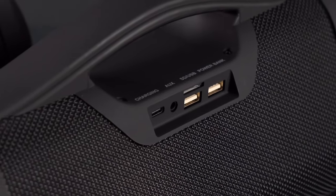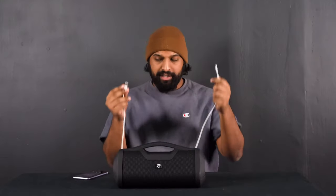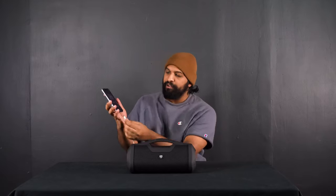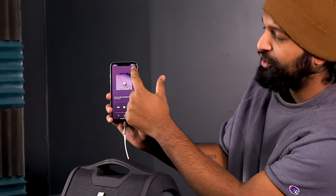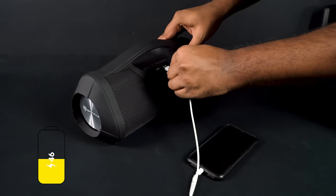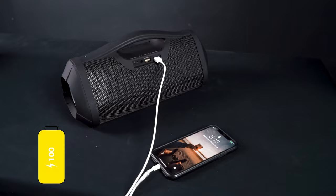On the back you'll notice a USB port labeled power bank. I take my iPhone charging cable, plug one end into the power bank port, then plug the other end into my phone — and you can see I'm getting the charging signal, which means my phone is charging. This is really cool if you're on the go and your phone is about to die but you don't want the music to stop — just plug in your cable and charge on the go.